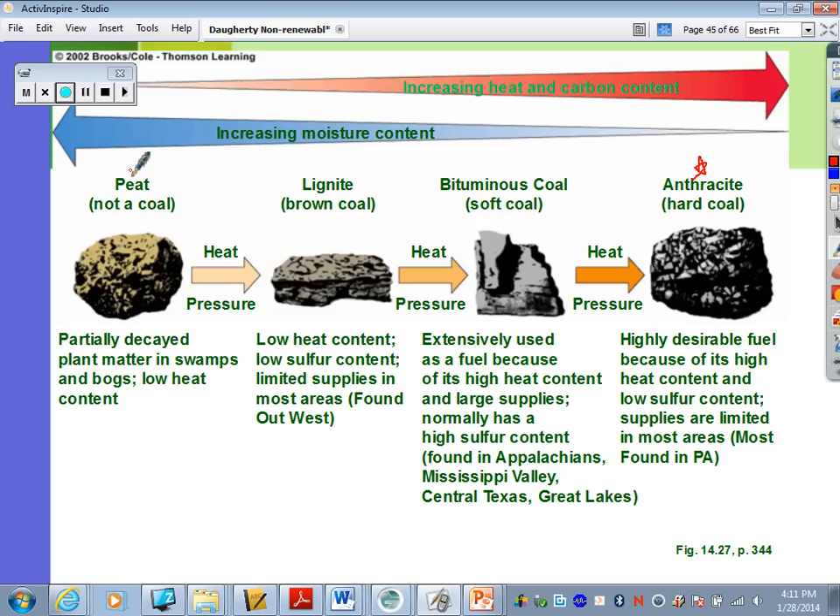Peat is not actually considered a coal — it's partially decayed plant matter from swamps and bogs. In some developing countries, they burn it to generate a little heat. With more heat and pressure applied over time, lignite (brown coal) develops. Lignite has low heat content, low sulfur content, and limited supplies in most areas. It can be found out west, and people like it because its low sulfur content means it burns cleaner.